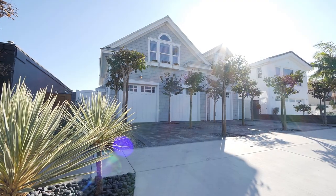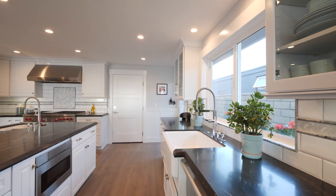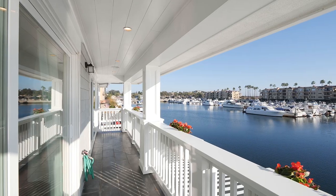This is a gorgeous Cape Cod masterpiece. It's almost 5,000 square feet and the detail is outstanding from top to bottom, front to back. You are going to love this waterfront home. Enjoy the tour.